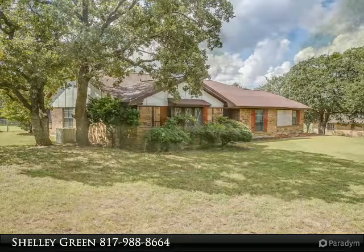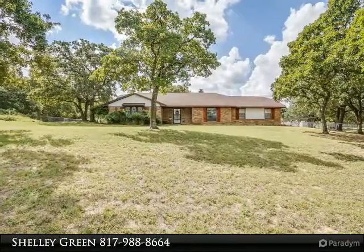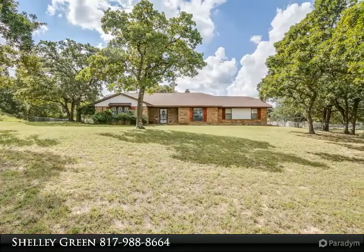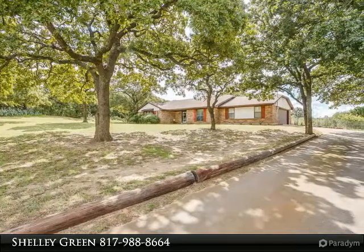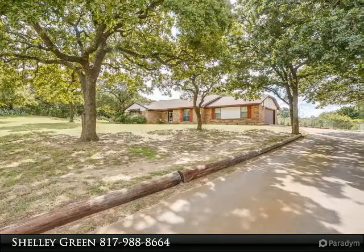Family room with vaulted ceiling, wood-burning fireplace, and laminate flooring. Kitchen with black appliances including double oven. Master bath has dual sinks, sunken tub, separate shower, and tile floors.